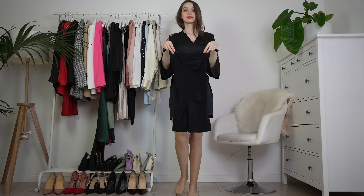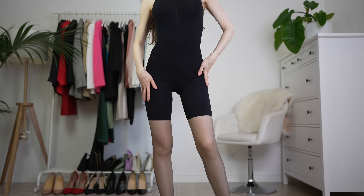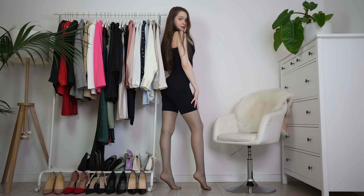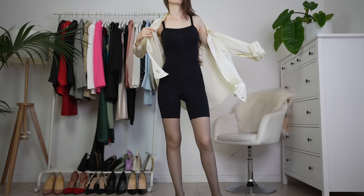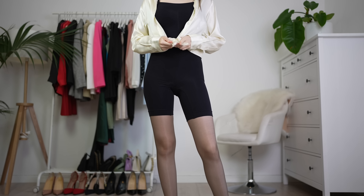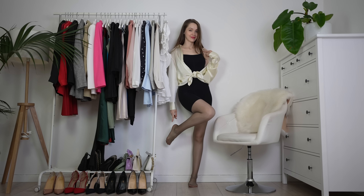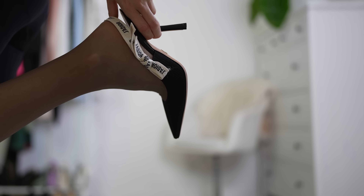I liked it so much that I got it in a different color — I decided to go with the black one. Look how pretty it looks. It fits like a glove from any angle. It looks perfect — you can wear it on its own. But what I'm doing here is putting an oversized shirt on top of it. If you don't have an oversized shirt in your wardrobe, then you're missing out — you need to get one.